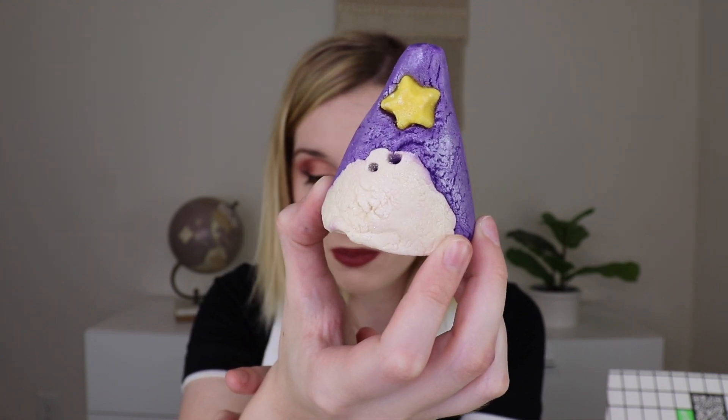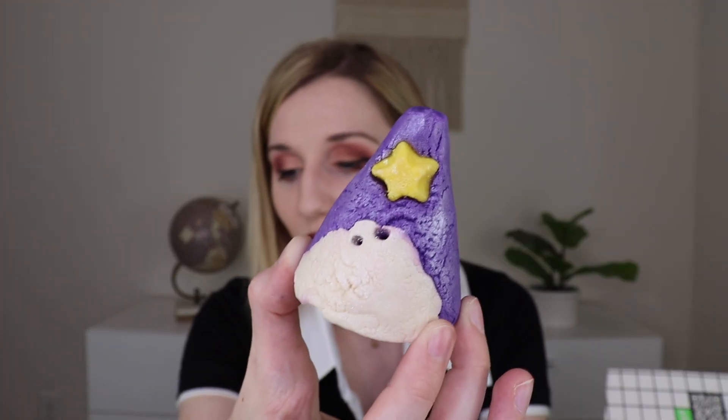Next is the Wizard Bubble Bar. Since it doesn't have packaging I can't read the exact scents, but it smells like a Lush store mixed with a spice cabinet — really, really good and so cute. It's harder to compare bubble bars online since there's no definitive size, but averaging pyramid cone-shaped bubble bars, I'd estimate around $7.95 for something like this.